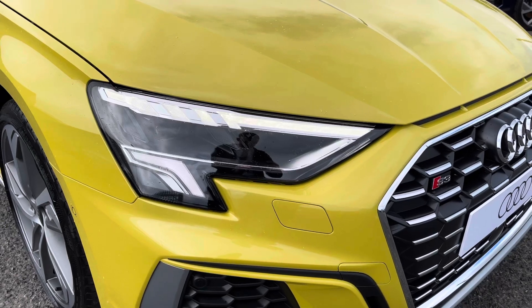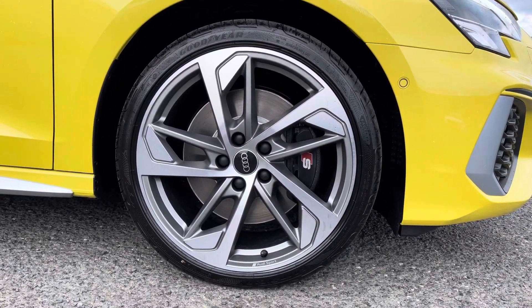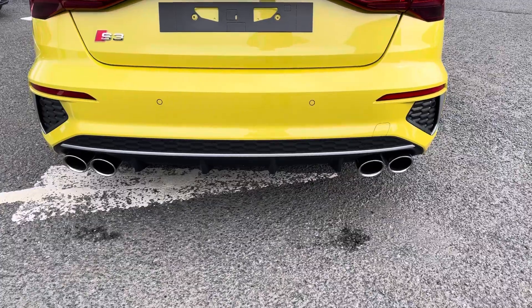Exterior features include the LED daytime running lights, really setting off the styling. The optional 19 inch 5-arm trapezoid alloys are complemented with the S brake calipers. And you've got the quad exhaust at the rear — it does sound fantastic in this vehicle.